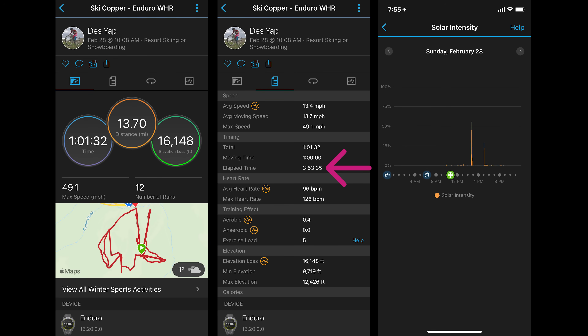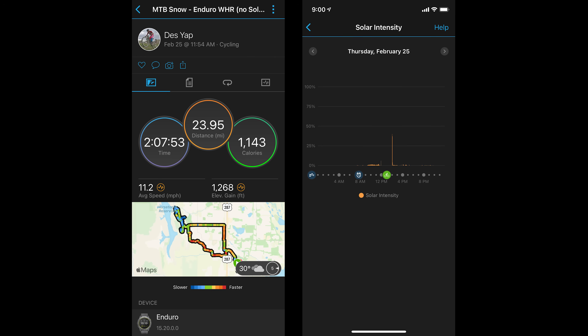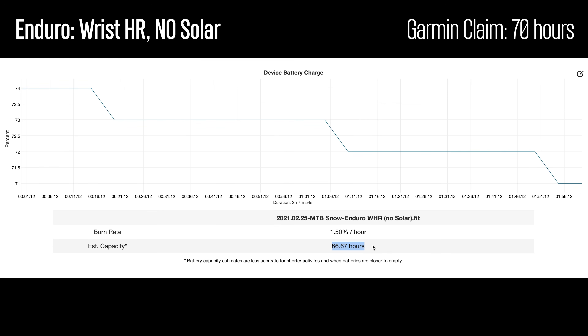We're first going to start with some outdoor activities using the wrist-based optical heart rate sensor without any solar exposure — basically I had the Enduro underneath my jacket. Garmin claims in this scenario that you should get up to 70 hours of recording. Here's a half day of skiing where the Enduro was under my jacket for nearly the entire day; it didn't get much sun other than me peeking at the watch a handful of times, and it pretty much nailed Garmin's estimate of 70 hours. Then here's a bike ride with the same setup — Enduro under my sleeve, no sun — and we saw very similar results. So Garmin's claim of 70 hours with GPS recording and no solar exposure is pretty spot on.